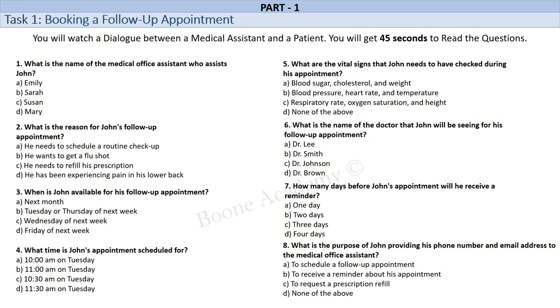Yes, that works for me. Great. I have scheduled you for a follow-up appointment with Dr. Lee on Tuesday at 10:30 a.m. Is there anything else I can help you with? Yes. Can you remind me what checkups I need to have done during the appointment? Sure. You will need to have your blood pressure, heart rate, and temperature checked.